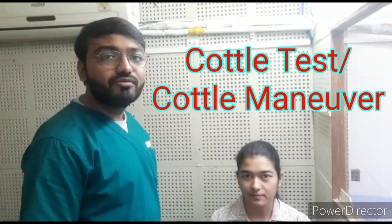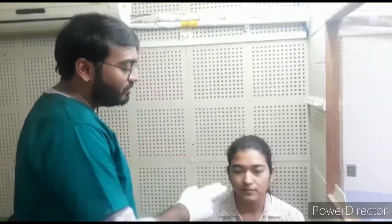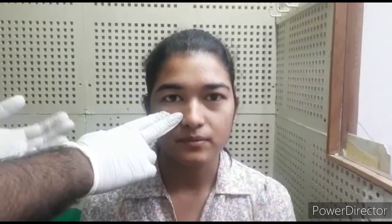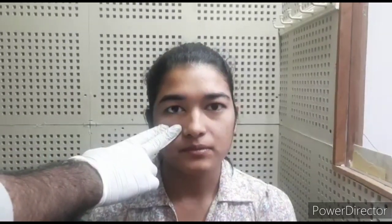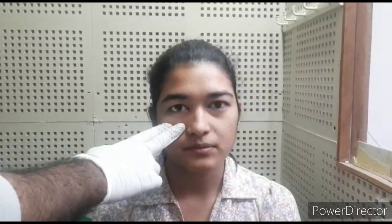Cottle's test is a maneuver used to determine the patency of the nasal valve, which is the narrowest portion of the nasal passage. It is a maneuver done by putting one or two fingers over the cheek of the side we want to check and pulling it laterally. If the patient or subject reports that the obstruction is relieved, then